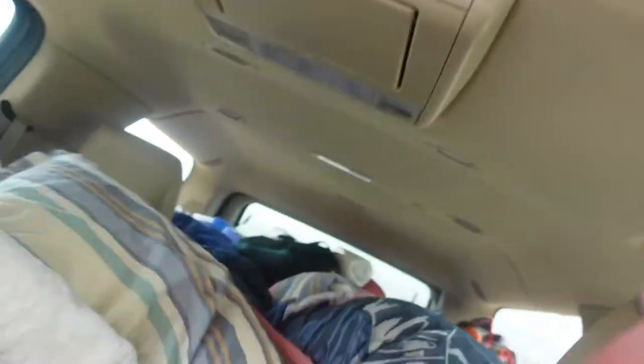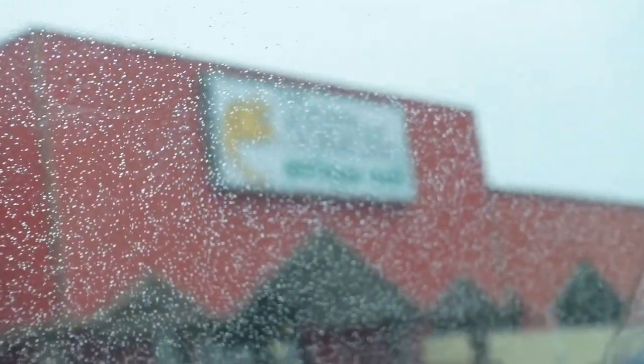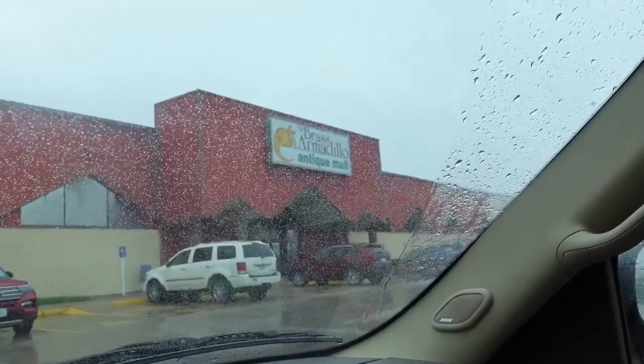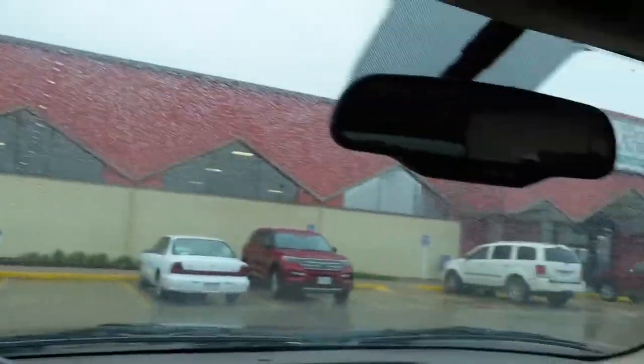Welcome to Des Moines, Iowa. We spent the night last night in Nebraska, right at a truck stop — a rest stop. I slept right where Calvin's sitting now. I crawled back into the pile. Calvin made a nest back there. Anyway, I started driving this morning. We've been on the road for a couple of hours and just made it to the Brass Armadillo Antique Mall. This place is huge, right off the highway. We're going to go inside and check it out.